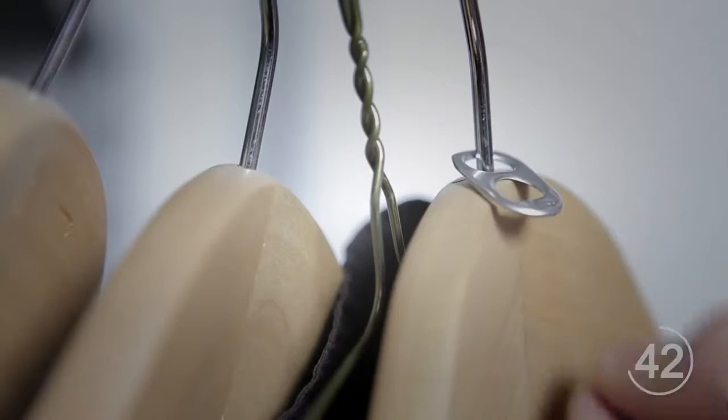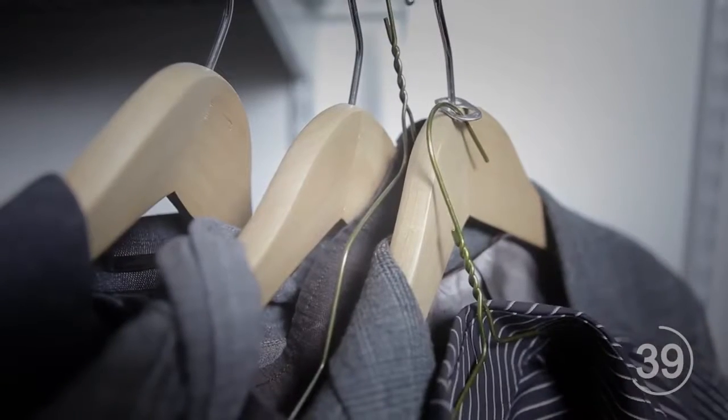Make more room in your closet by using a soda pop tab to offset your hangers. Do this by putting one of the tab holes onto the head of a hanger, then attach an additional hanger to the end of the tab.